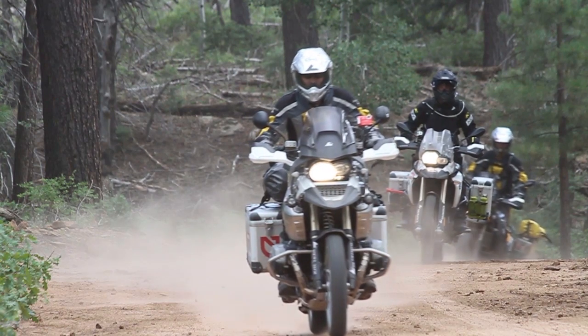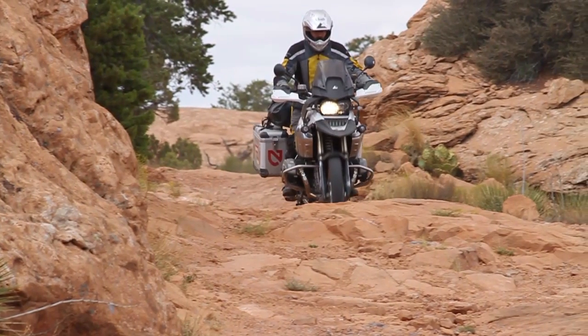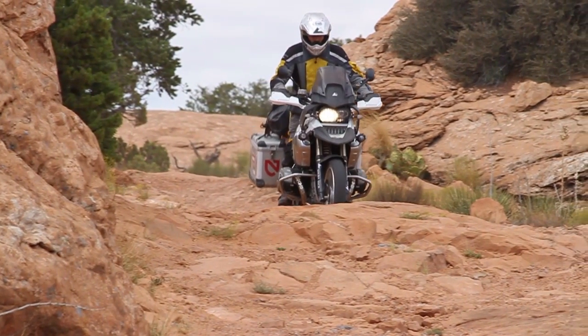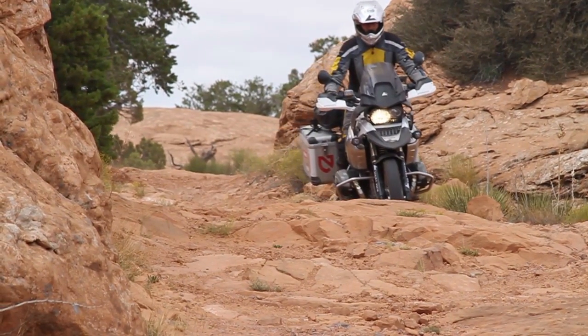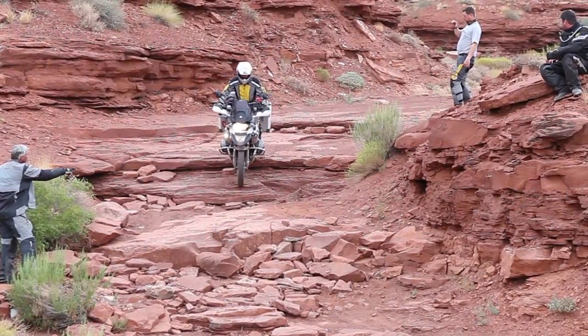I rode this R1200GS mostly because I wanted to see what our customers are riding. I have a BMW HP2 — it sits two or three inches higher, has more ground clearance, and it's probably 50 pounds lighter, even with the big tanks I run. It's a lot lighter and more agile. I would have loved to take my HP2, but I wanted to see if the bike that my customers ride can do this kind of riding, and I wanted first-hand experience.